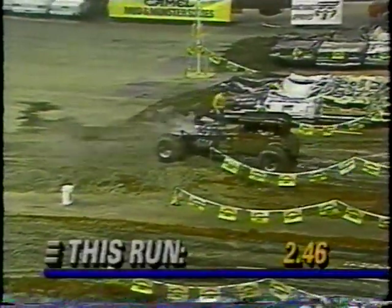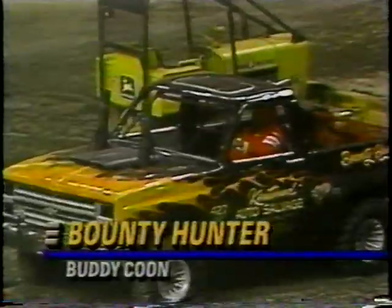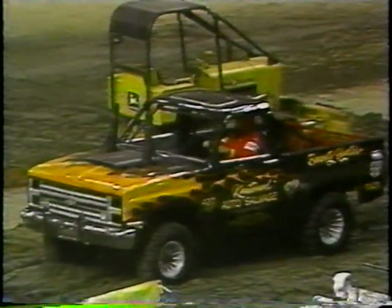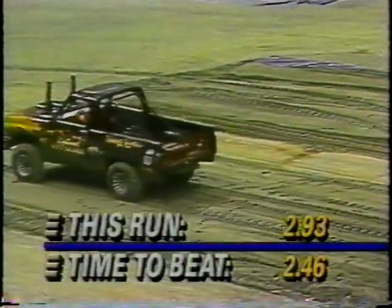The first machine on the line is the Magic Moments Coupe of John Krutz. In elapsed-time competition, the four quickest drivers will return for the final round — 2.46 seconds by Krutz sets the pace. Buddy Kuhn and the incredible Bounty Hunter, a full-heavyweight metal-bodied Chevrolet weighing around 3,500 pounds, battles the lightweights. The carbureted small-block Chevrolet-powered machine records a time of 2.93 seconds.